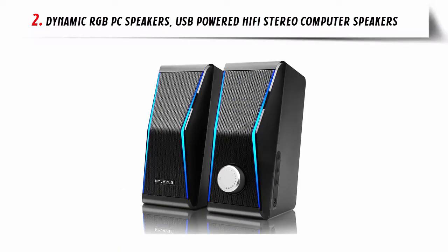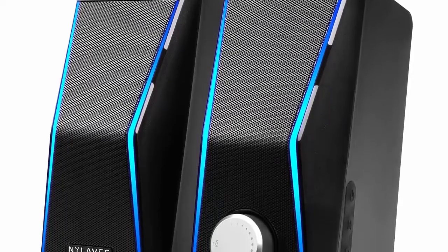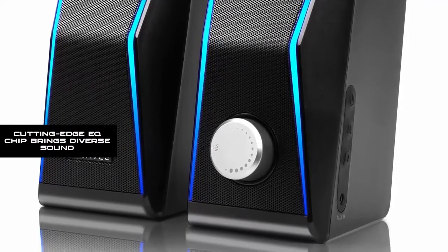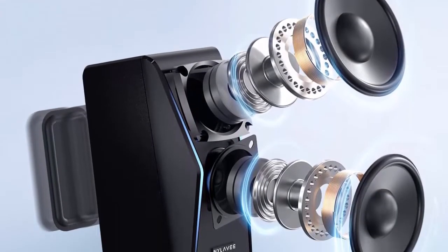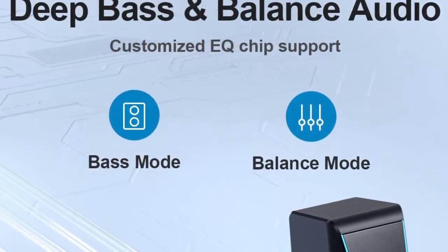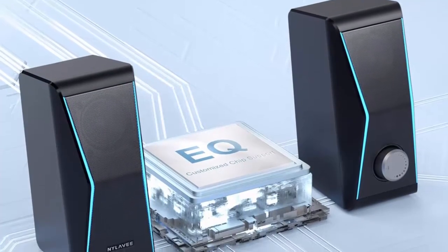Our list at number 2: Dynamic RGB PC Speakers — USB-powered HiFi stereo computer speakers. Top-notch hi-fi sound quality, equipped with four dual magnetic speaker units and two extra independent bass diaphragms for exceptional high-pitched sound and powerful bass performance. Cutting-edge EQ chip brings diverse sound — includes an advanced EQ chip that offers two sound modes. Balance mixes treble and bass at an intermediate level, ideal for softer music. Bass mode maximizes the lower end of the speakers, ideal for gaming, movies, and bass-heavy music.